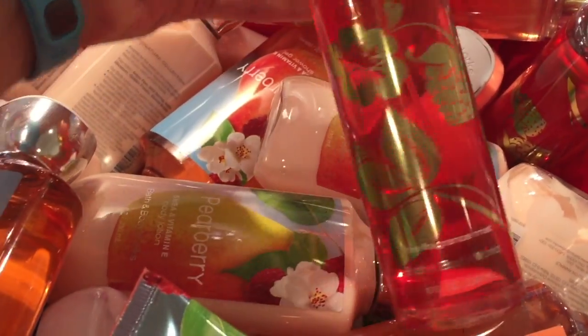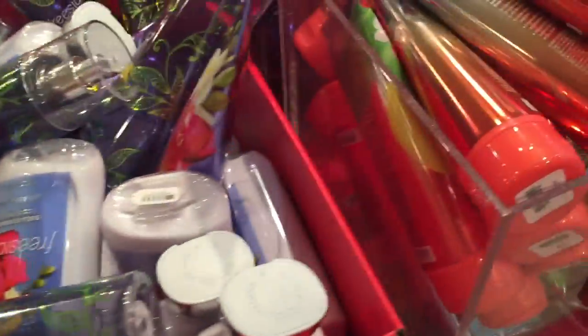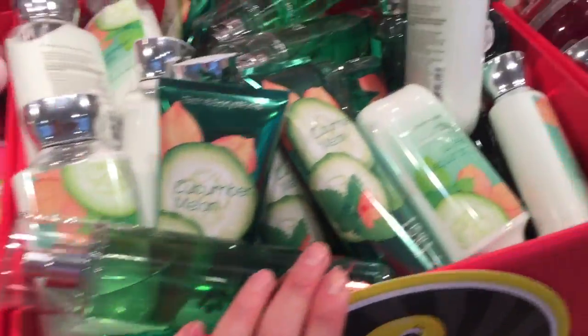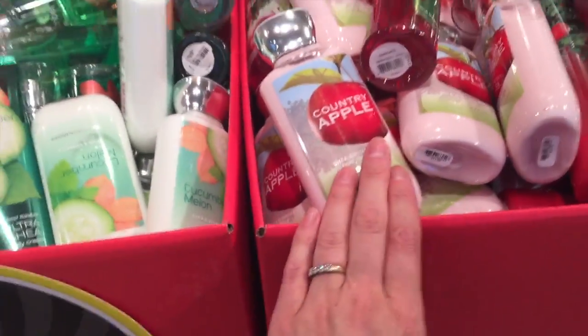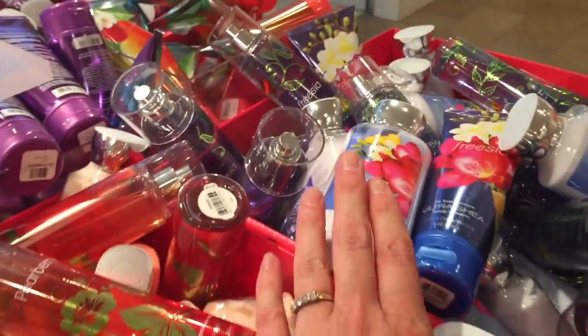Pear Berry — look at the packaging on Pear Berry. Freesia. These are a lot of the throwback scents they had last summer when they reintroduced the Sun-Ripened Raspberry, the Cucumber Melon, definitely the Country Apple. The Juniper Breeze has been around a long time, the Plumeria was one of them. I don't think Dark Kiss was one of them, but Pear Berry was, and the Freesia — I think I started with Freesia.